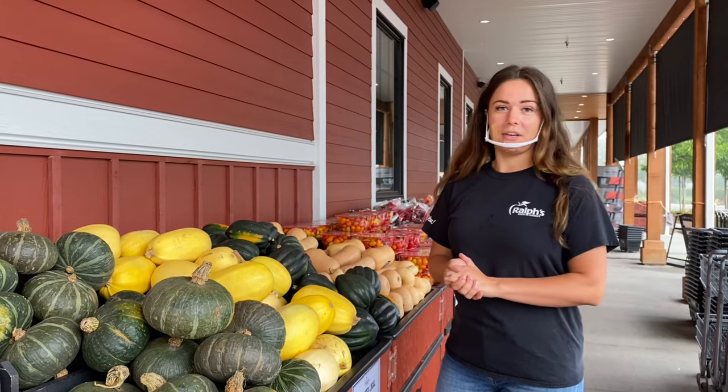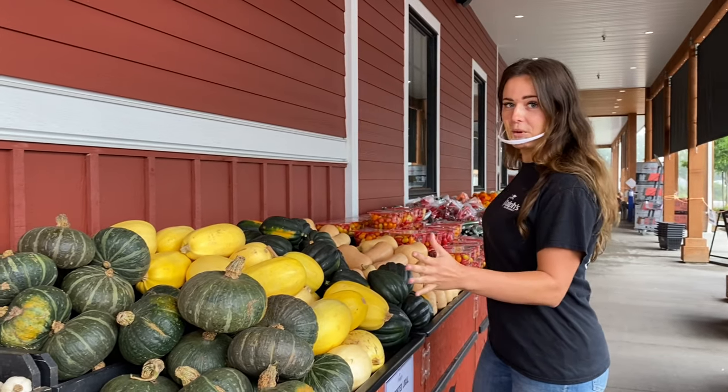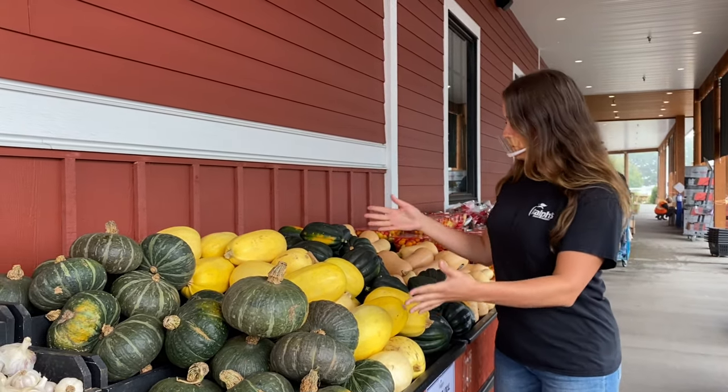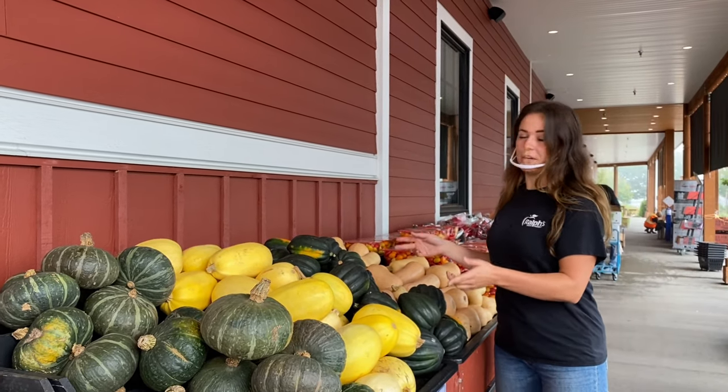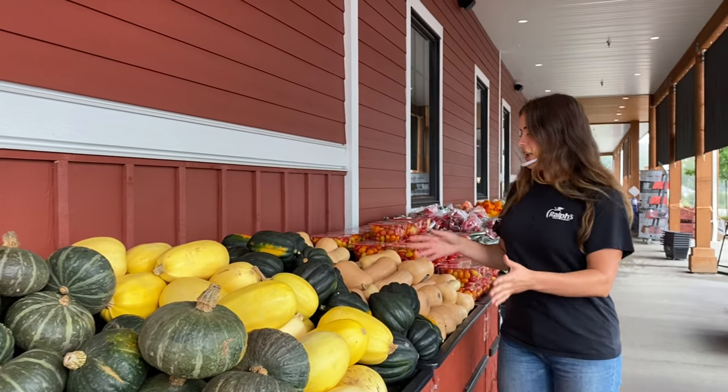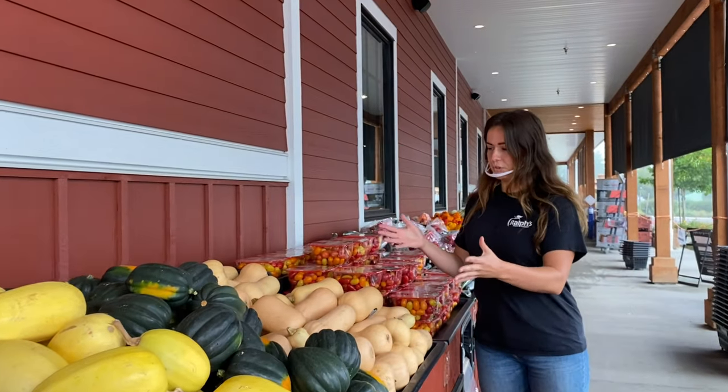We're going to start our tour here outside where all of our produce is, and we have a beautiful selection of fresh local squash. This is delivered fresh from Surrey, right from the farm to our market, so this is a great addition for your Thanksgiving dinner.